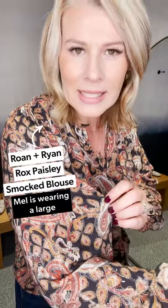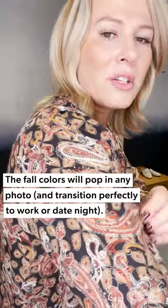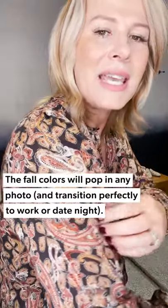Look number one — this is really fun and beautiful for fall. I'm going to start with the top here. This is the Rox Paisley Smock Blouse by Ronan Ryan, which is our brand. Just a beautiful paisley — it's got all the fall colors in it and a little hint of a gold fleck, so it really makes it feel special. This would be great for your family photos, but also a great wear-to-work or date night top. The smocking right here really fits you well, especially for family photos.